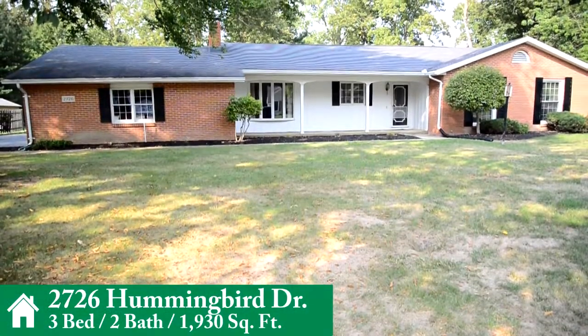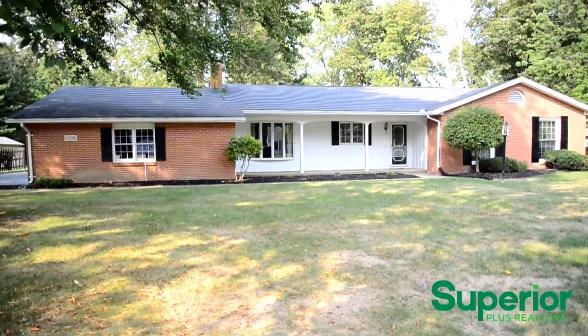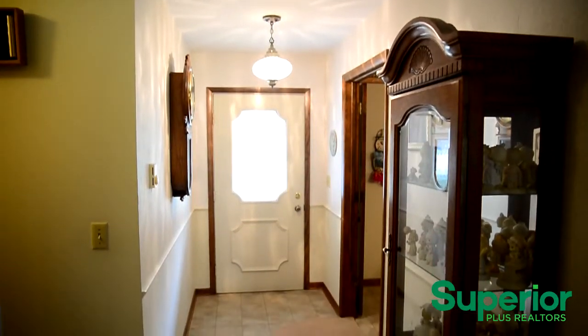Presenting 2726 Hummingbird Drive. This immaculately kept, one-owner, three-bedroom, two-bathroom home offers more than 1,900 square feet of living space, nestled on a half-acre lot in the highly desirable Oral Oaks subdivision.